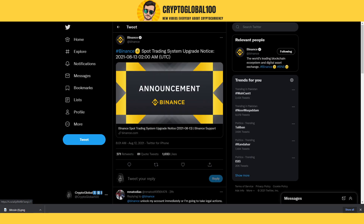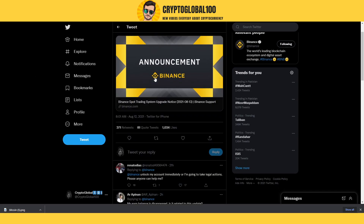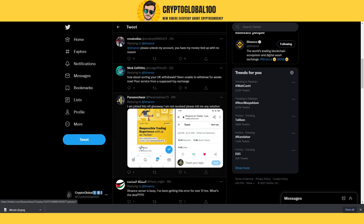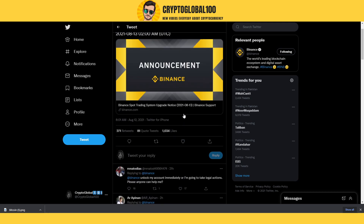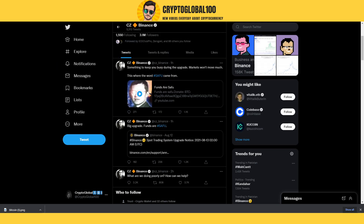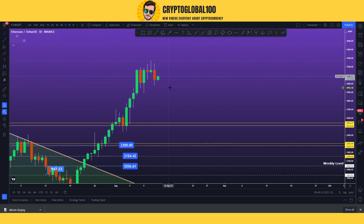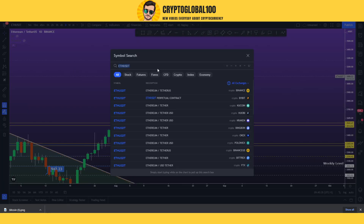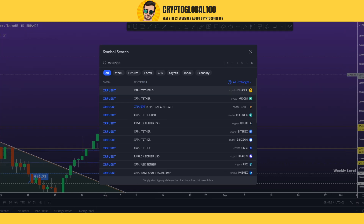Here is the announcement by Binance — it's a usual upgrade, so don't worry. So many subscribers have asked me why this is happening right now. It's a usual upgrade. If you go to TradingView.com and open any chart, for example XRP/USDT...